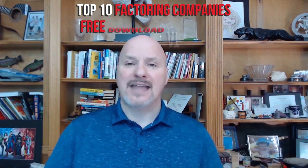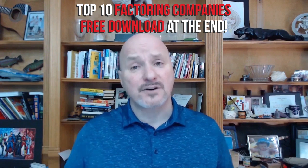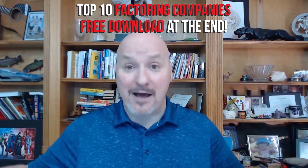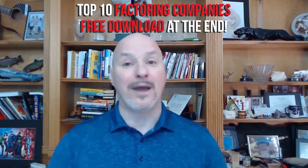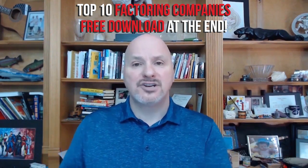OPM stands for Other People's Money, and the cool part about that is that in order to start a freight brokerage, if you leverage factoring, it means you don't have to have a bunch of money laying around. It allows you to start your business without having a lot of capital, and it allows you to grow your business without having a lot of capital.